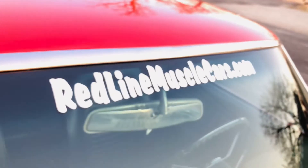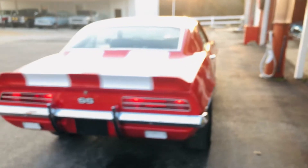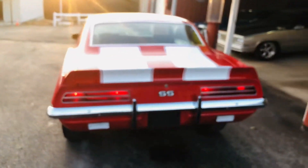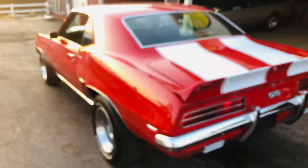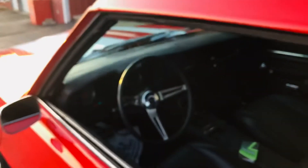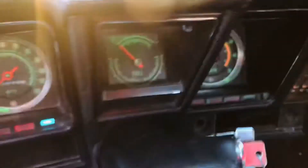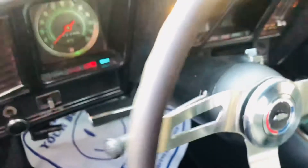You can come see us at redlinemusclecars.com — you can see still photos of it there. Backup lights do work. What a sweet car. Call us at 580-221-4326 or visit redlinemusclecars.com. Thanks, y'all have a blessed day.